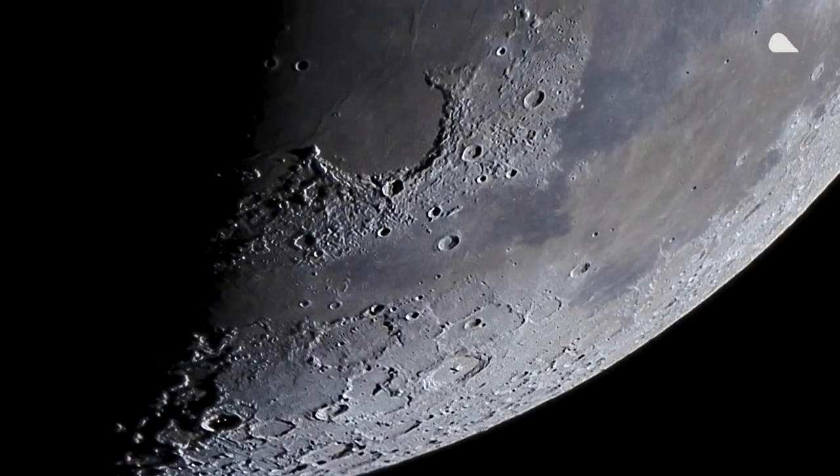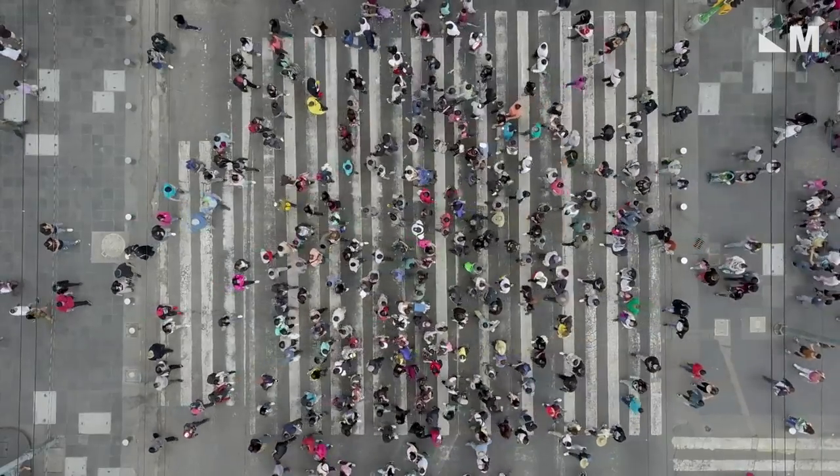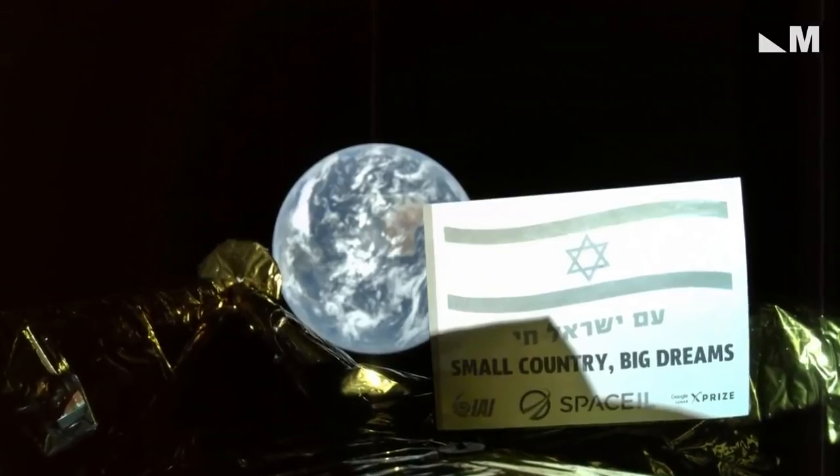A 30 million page library is heading to the moon to preserve human civilization. The massive archive is aboard an Israeli lunar lander.